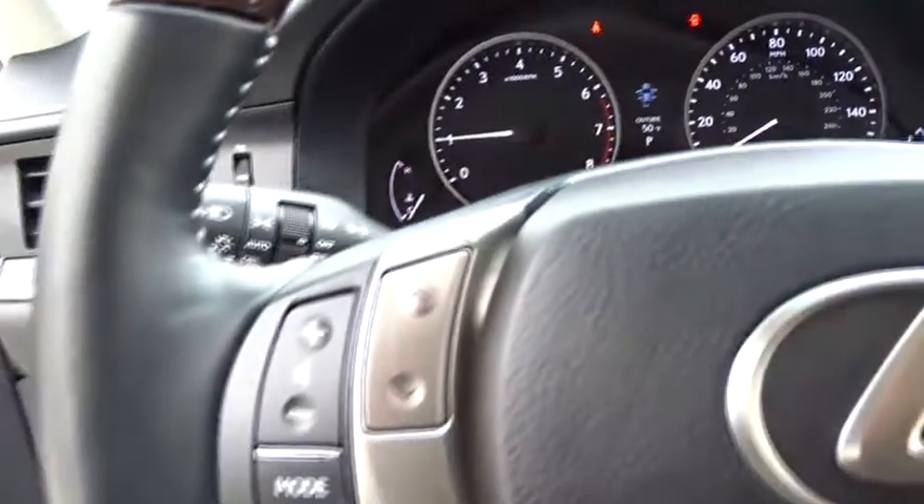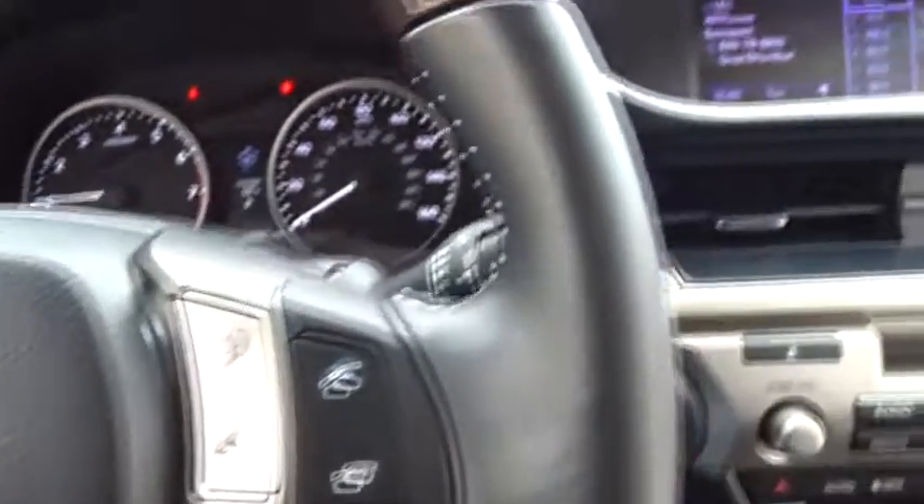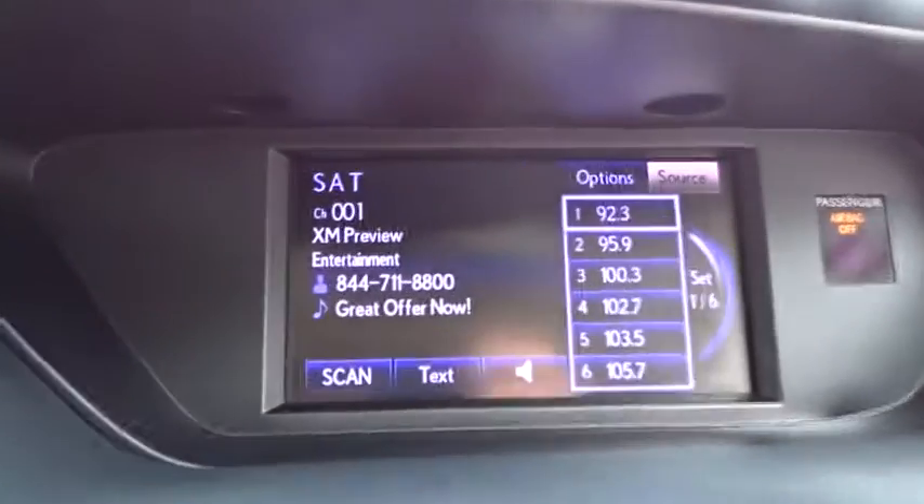Bluetooth, leather-wrapped steering wheel, power steering, adjustable steering wheel, cruise control, keyless start, aluminum wheels, floor mats.